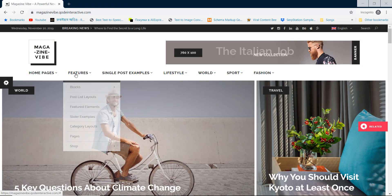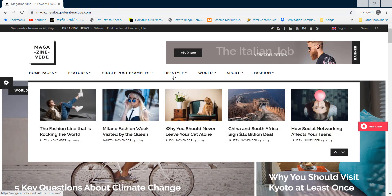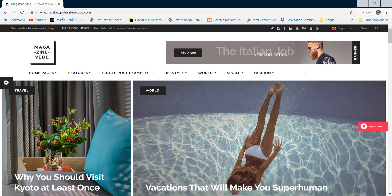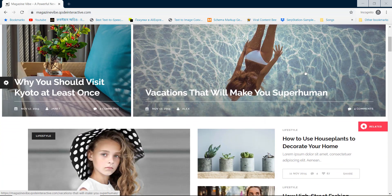Magazine Vibe is a minimal design newspaper theme that helps you to develop any kind of journal effectively. You can easily customize your website and bring a prominent look to it.